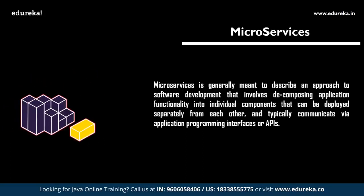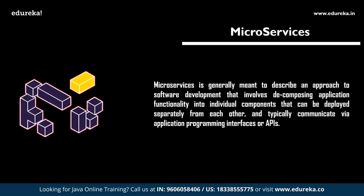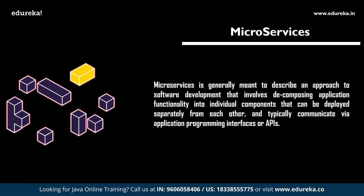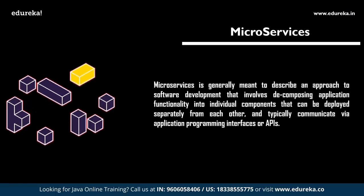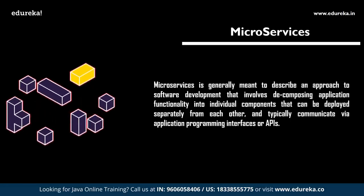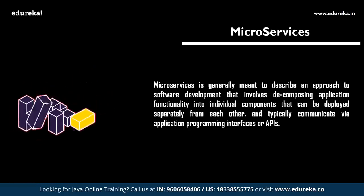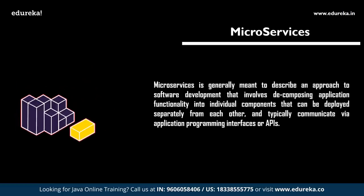However, it does require thoughtful design and a significant amount of preparation. Fortunately, Spring Boot and Spring Cloud simplify microservice applications by providing common features and allowing you to focus on business logic by abstracting away details required for cloud-based management. If you want to learn Spring Boot 2 and microservices, you can check out Edureka's microservices articles and tutorial videos for a quick start.